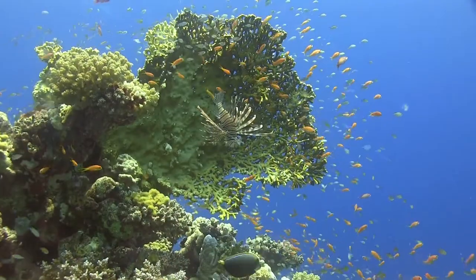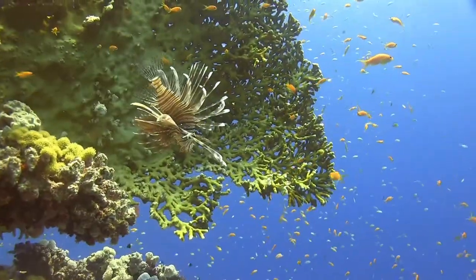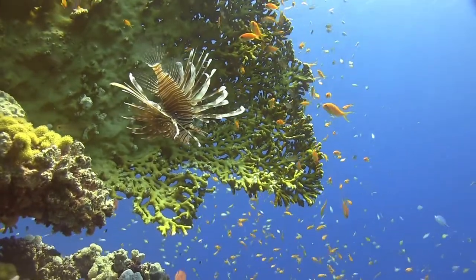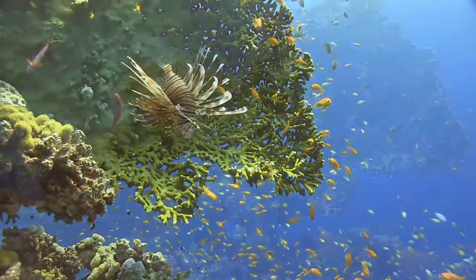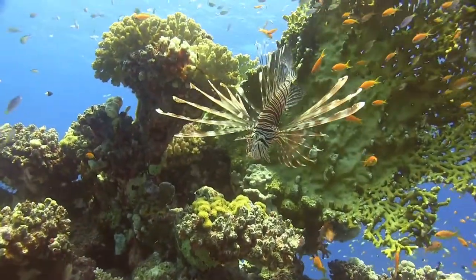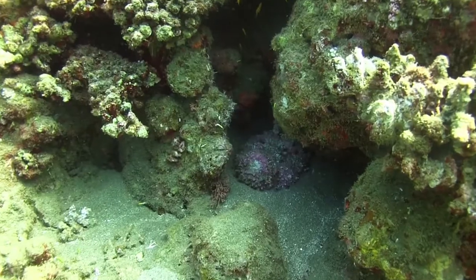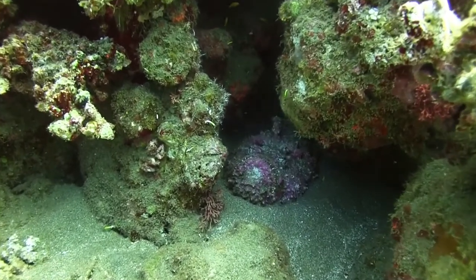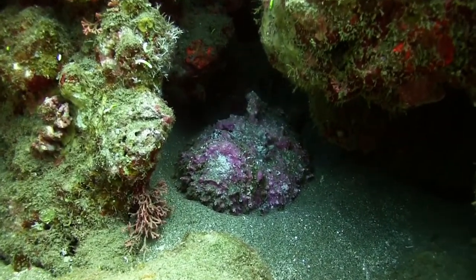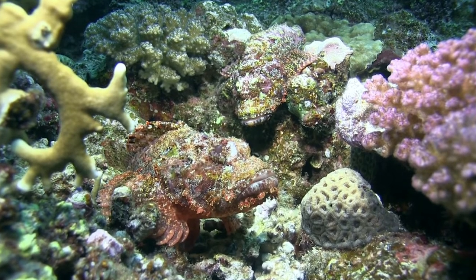The lionfish is a formidable predator for small fish. He waits patiently for one to come close enough to swallow in a fraction of a second. Other hunters are lying in wait on the edges of the coral, from where they can seize them as fast as lightning. Small fish must be very alert here.